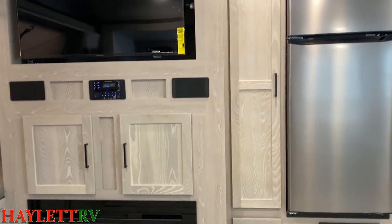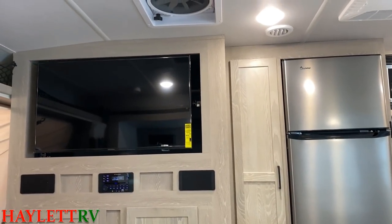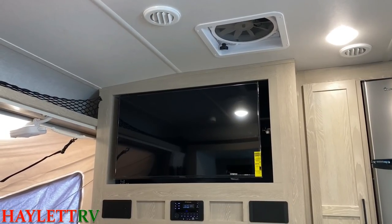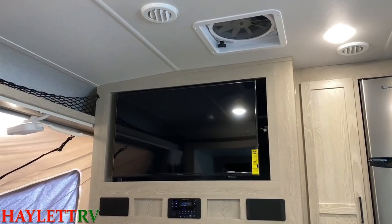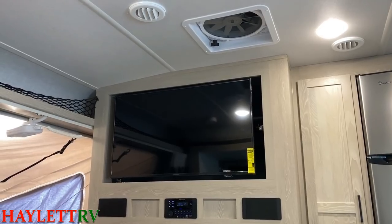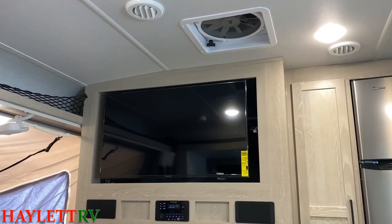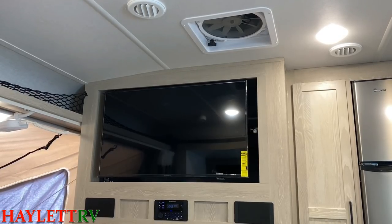Let me give you a good look around. If we look above the television, this RV actually has two of those big XL vent fans. How well do those things work? Basically, they'll all but suck the hair off your head.